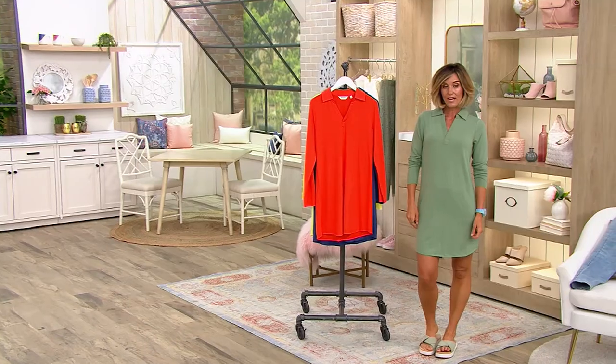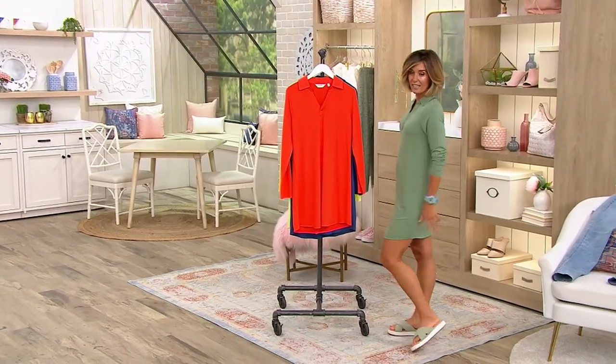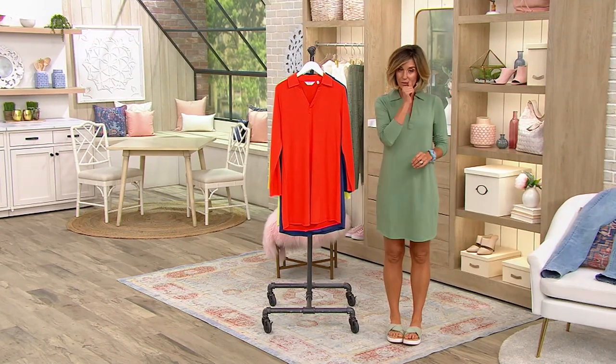Clearance price at $39.97. It is so cute, so airy, nice and comfortable.